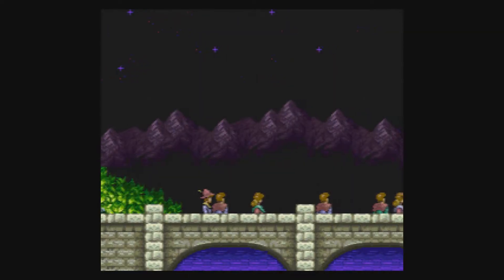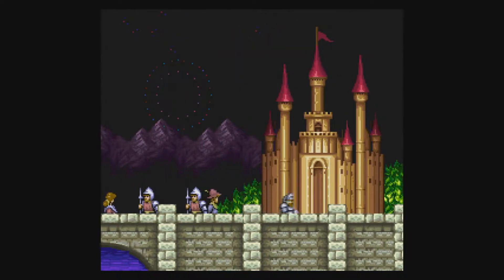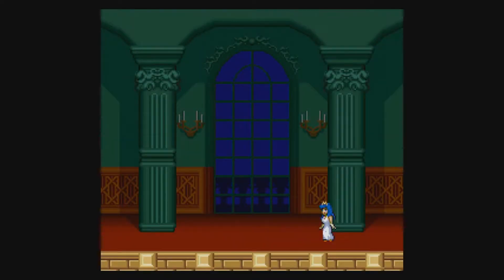Super Ghouls 'n Ghosts hit stores November 28th, 1991. This is a sequel to Ghosts 'n Goblins — you take on the role of Arthur to save his girlfriend slash princess. This game is one of my banes. I never beat it. I cannot stress this enough: this game is hard. I can't get past the first level regardless of how hard I try. It's just one of those things that makes you want to throw your controller against the wall, throw the TV, light it on fire, and just be done with it. Sorry about that — a little nerd rage is sadly something we all experience. Let's just move on.